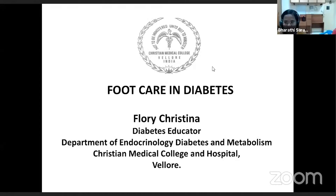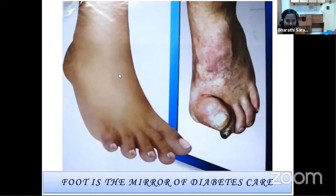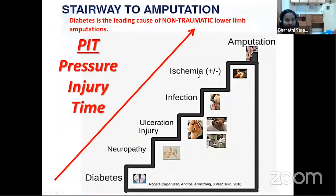Foot care is a very essential part of self-management in diabetes. As we see in this picture, every single patient we see in our OPD with diabetes — this may be their future when improper foot care is present. Foot care is an essential part of self-management in diabetes, as improper foot care can cause a risk of losing their feet and losing life as well.